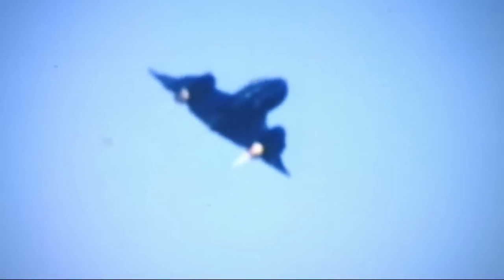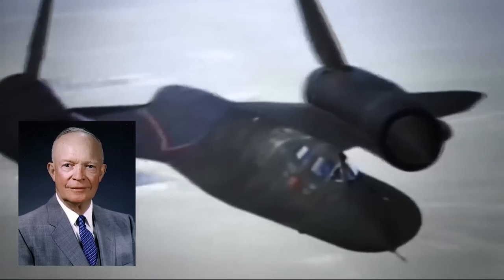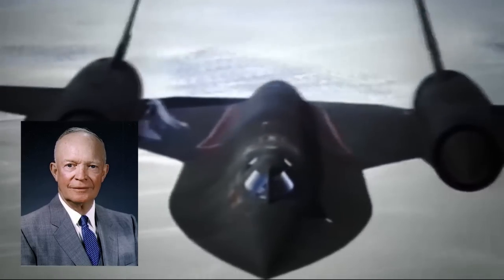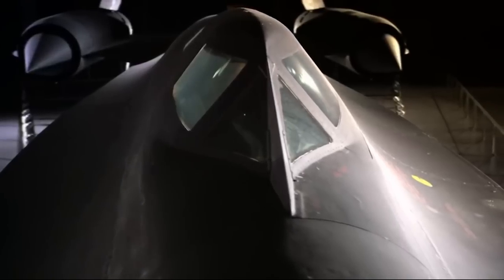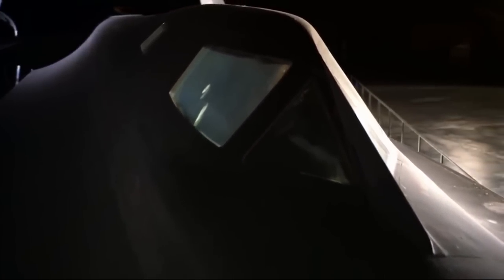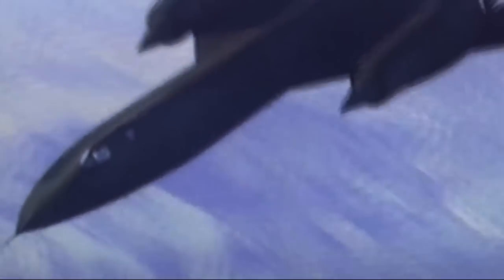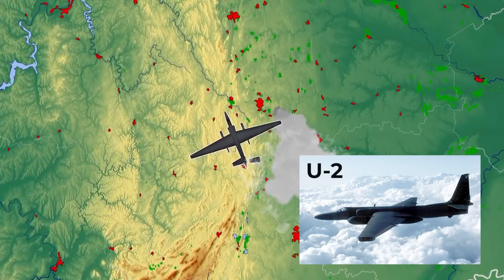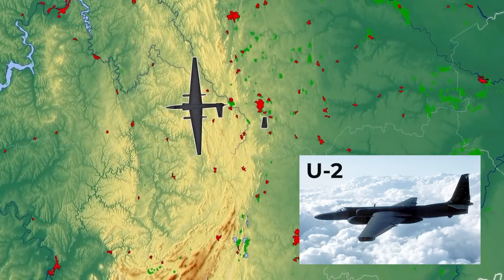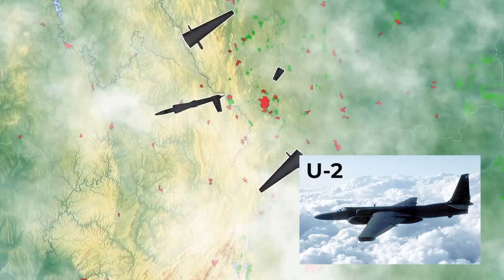The era of hypersonic reconnaissance aircraft began over 60 years ago. There's a story that Dwight Eisenhower, U.S. president at that time, personally gave the order to create a super-fast aircraft that would be impossible to bring down — passing said order to the designers of Skunk Works, a subsidiary of Lockheed Martin, back in 1960. This came after the then-advanced U.S. Air Force reconnaissance aircraft U-2, piloted by Gary Powers, was shot down over the USSR.